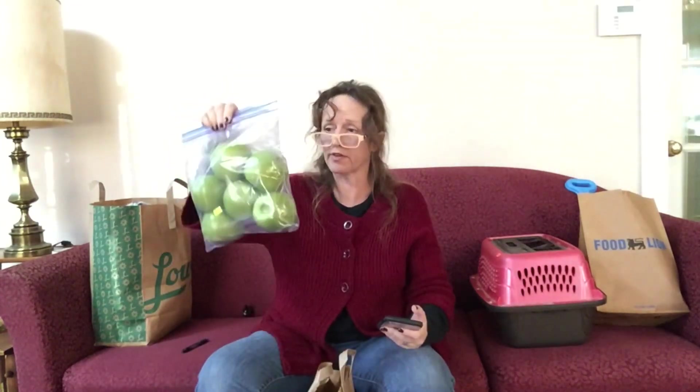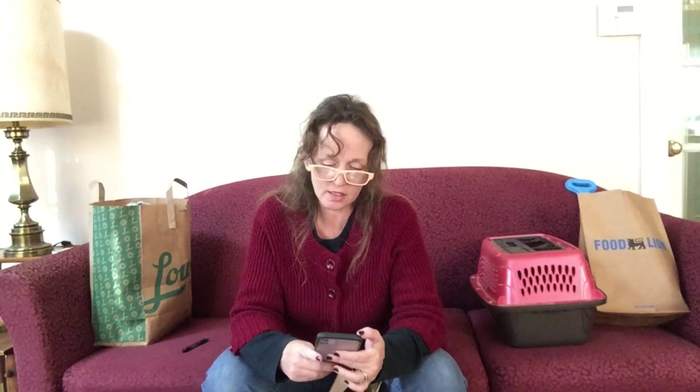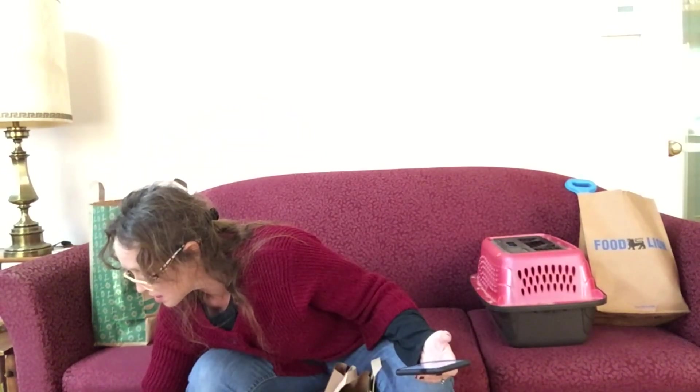I bought some fake apples for $3.50 — six green artificial lifelike apples. On eBay they're listed at $12.90. I paid $3.50 for those. I'm going to put that on the sell side.